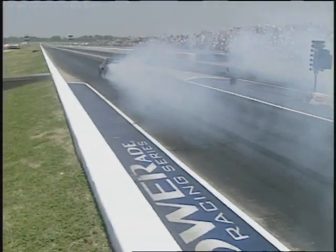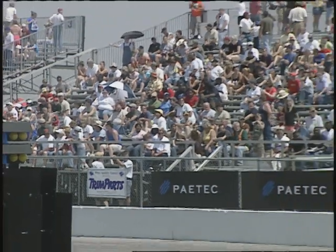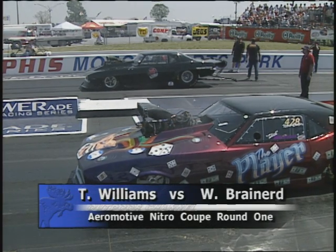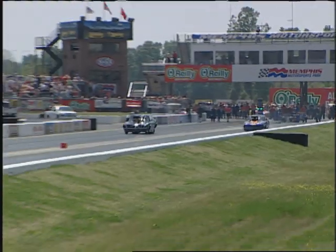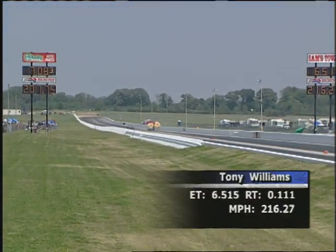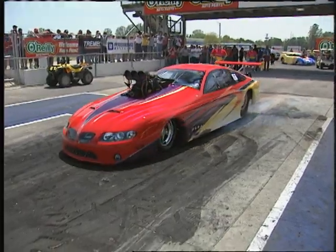In addition to the Superstock Outlaws, we'll also take a look at the Nitro Coupes. Let's get right into round number one: Tony Williams, the Sandman out of Tennessee, up against Willie Brainerd of Mounds, Oklahoma — a pair of Camaros come to the line. The Sandman was a winner at this event a year ago and hopes to duplicate that. He's off to a great start: a 6.51 at 216.27 miles per hour.